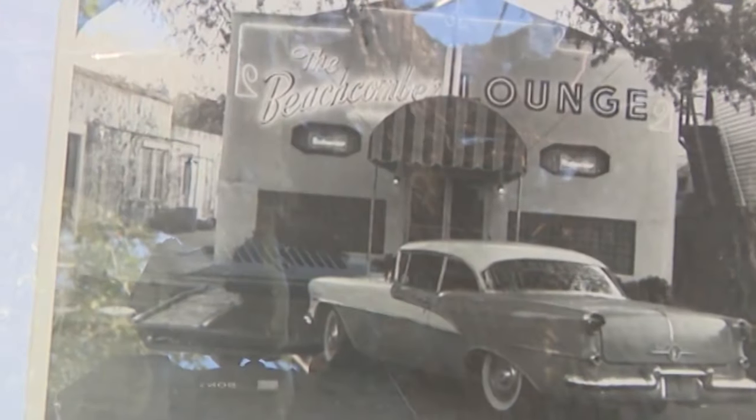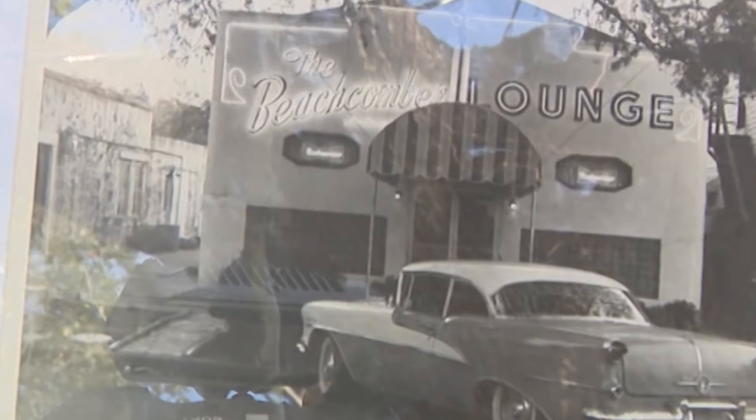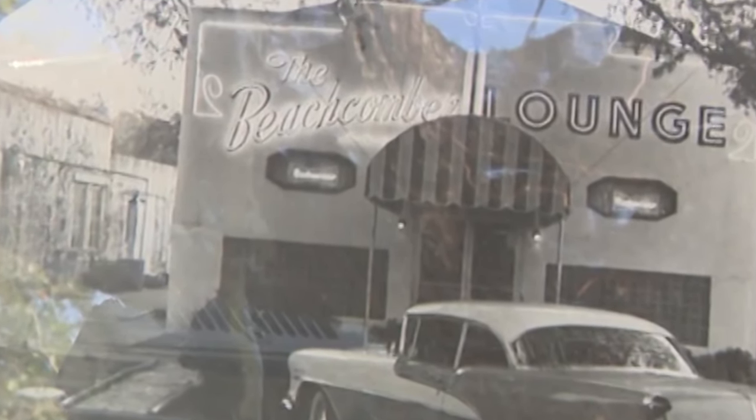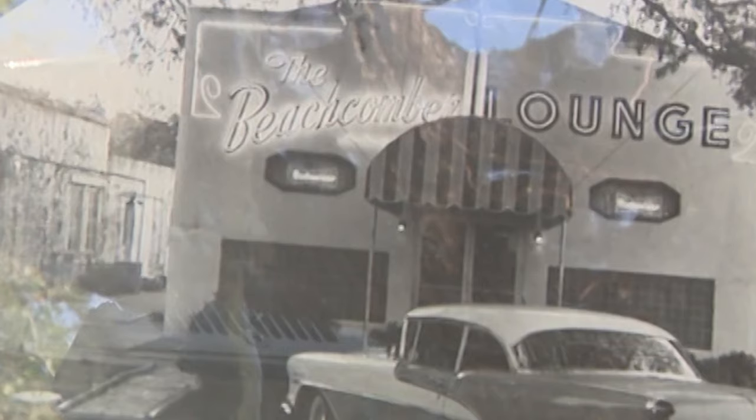This is the original facade from 1957. And did anybody know if it was here or not? We had no idea it was still under there. Here's a picture of the original business from the 1950s. Back then, for just a few months, it was called the Beachcomber, not the Beach Corner.